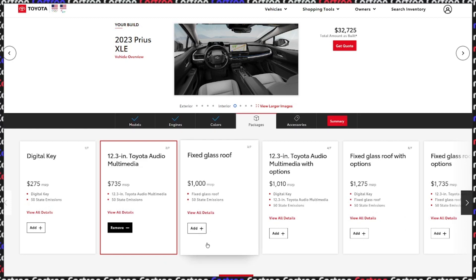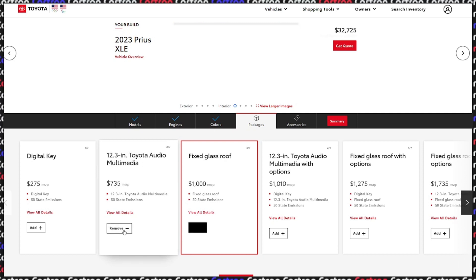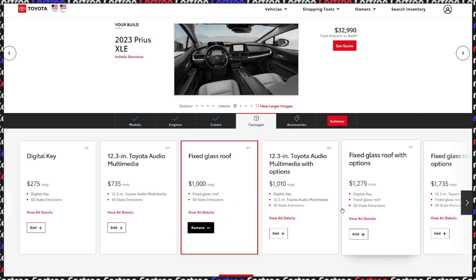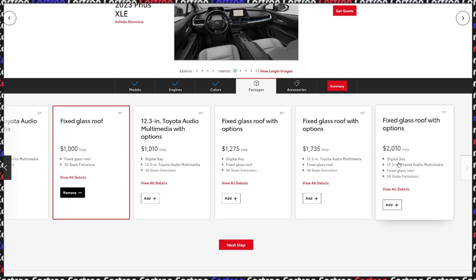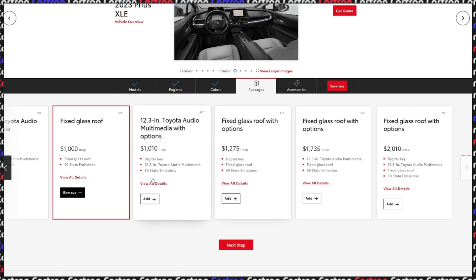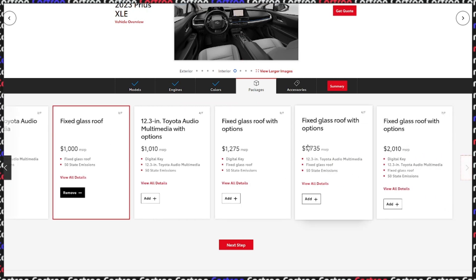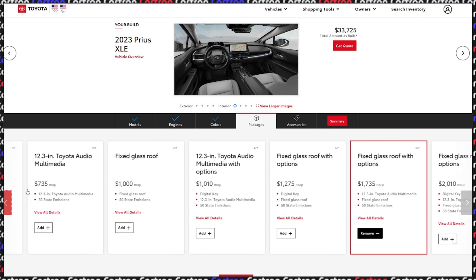Fixed glass roof — I will get this. On long trips, which the Prius is really good for given the fuel economy and comfort, ease of mind knowing they won't break down. I wonder why I can't add more than one package here. Interesting — you need to get the package together then. The package combines the fixed glass roof plus the multimedia stuff, and it doesn't really cost extra. Not bad.